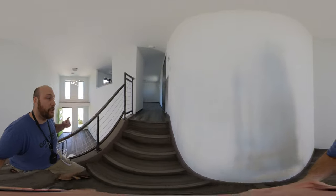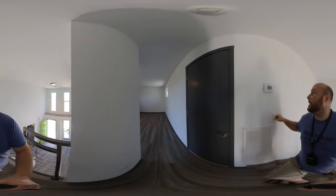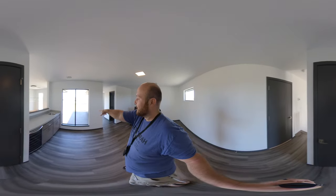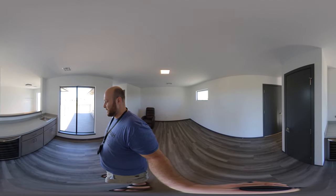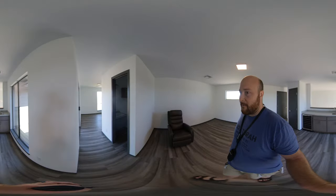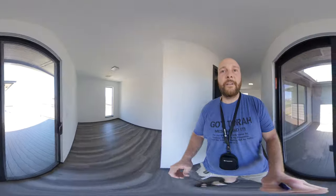This house has two outdoor living areas — you guys saw the first one downstairs. Now let's take a look at this one over here. That is cool. Not many homes in Oklahoma have upstairs patios like that. Little wine fridge, sink, half bath up here. Look at this half bath — that's cool. Let's go see what the view is like from the outdoor patio.